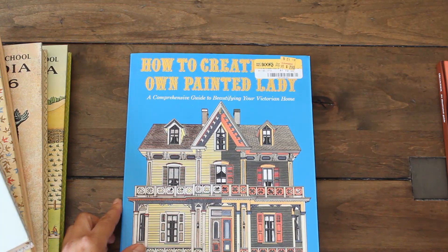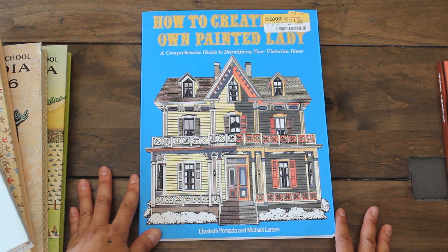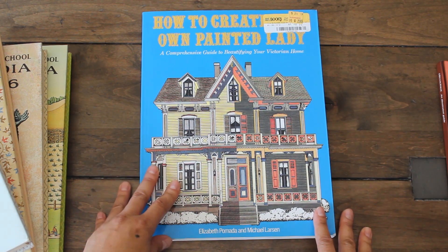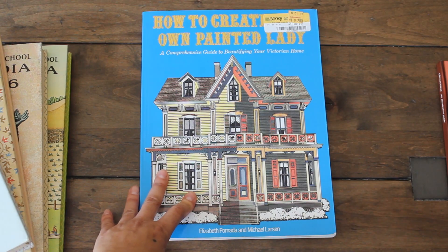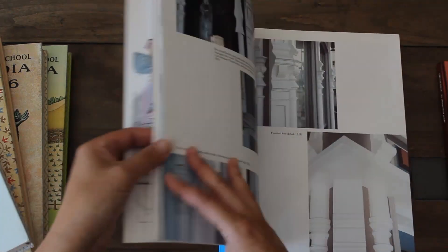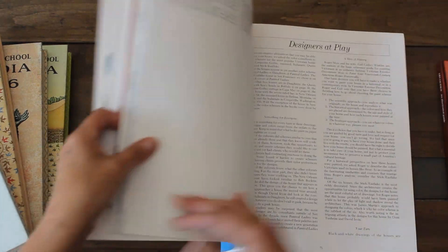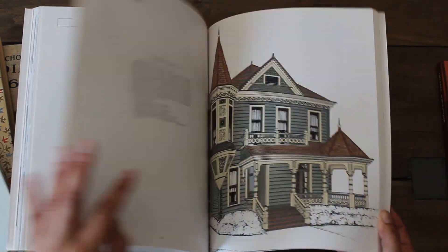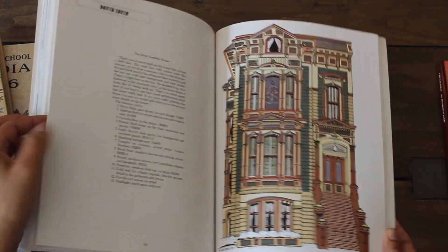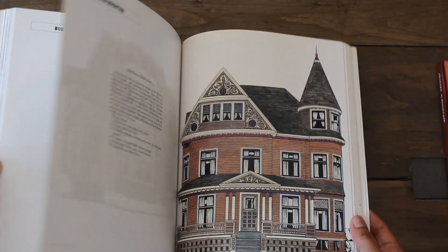Another one I was really excited to find was this book on how to create your own painted lady. Having lived in San Francisco I've seen a lot of these Victorian homes and it's always nice to read about them. This book touches on how people with Victorian homes are restoring them — it's basically a guide by different painters and designers showing different ways to restore your own Victorian home. It's really interesting to see the process and details, including color schemes. I'm still on the fence about whether to use this for a traveler's notebook size junk journal, but I'm excited to read it.